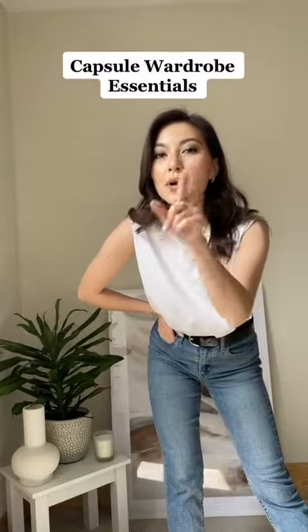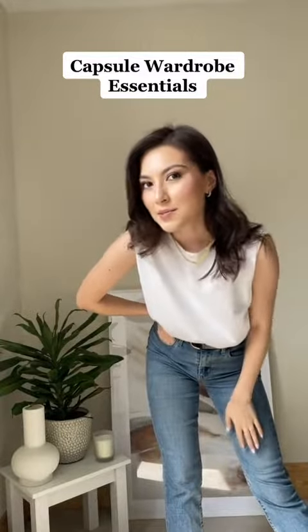Hello babes! Today I'm gonna teach you how to always have something to wear. Let's build a capsule wardrobe.